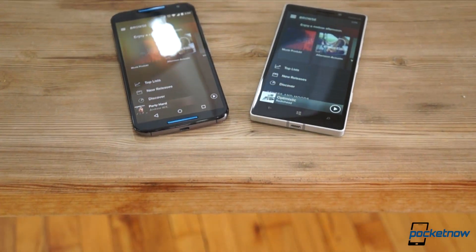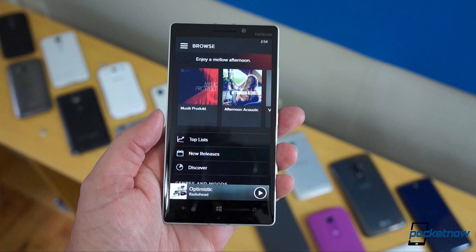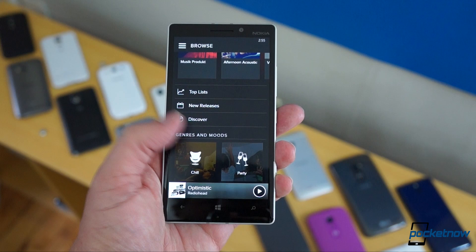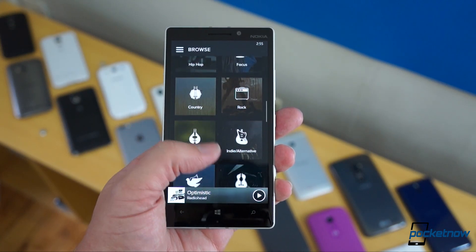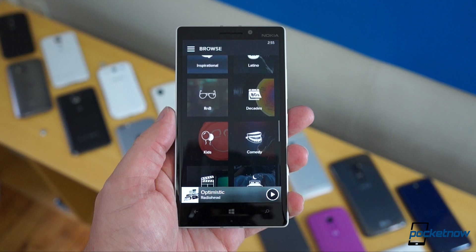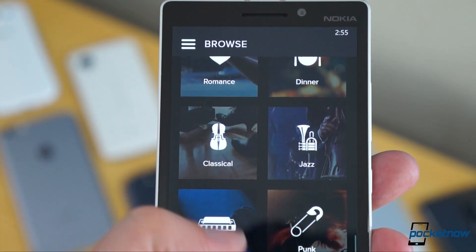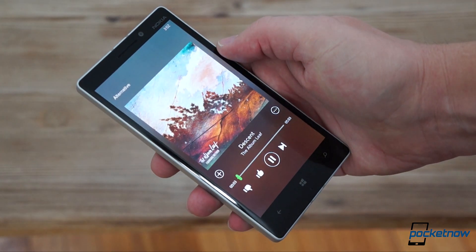In the new version, the default open page is the Browse option, which is laid out exactly as it is on Android, with new and timely suggested playlists on top, followed by top lists, new releases and discover options below, and the general genres and moods titles filling up the space beneath. The new UI is darker, which Spotify says helps the content pop more, and that's certainly true on the AMOLED panel of our Lumia 930 here.